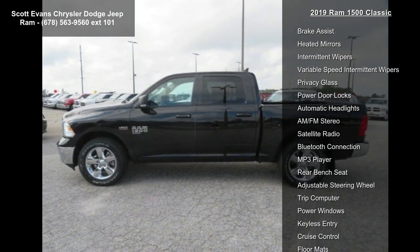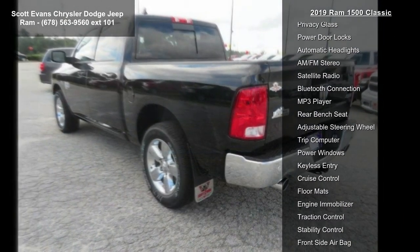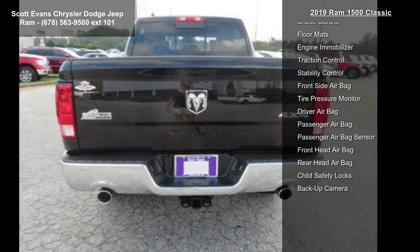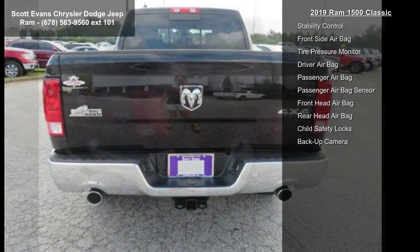Diesel gray black premium cloth bucket seats included. Full-length upgraded floor console, power lumbar adjust, folding flood load floor storage, 115-volt auxiliary power outlet bucket seats. Rear 60/40 split folding seat, power 10-way driver seat.